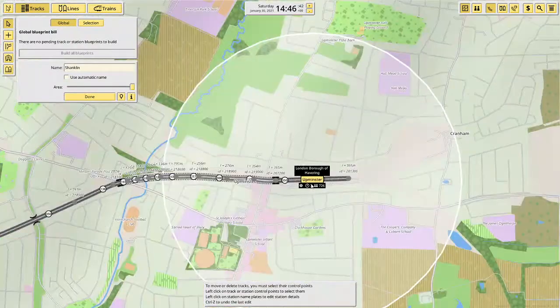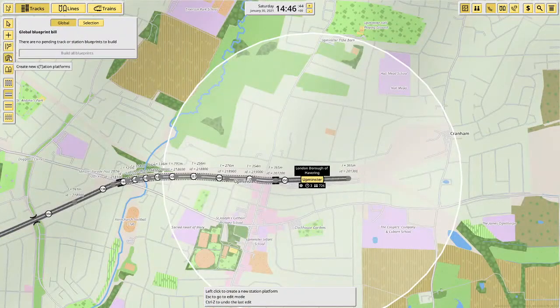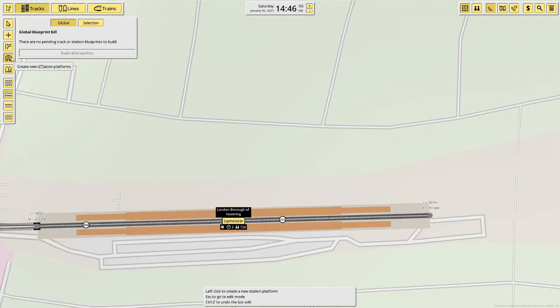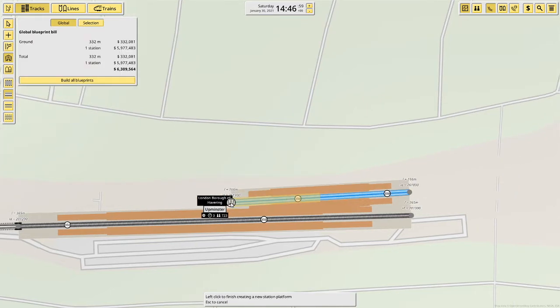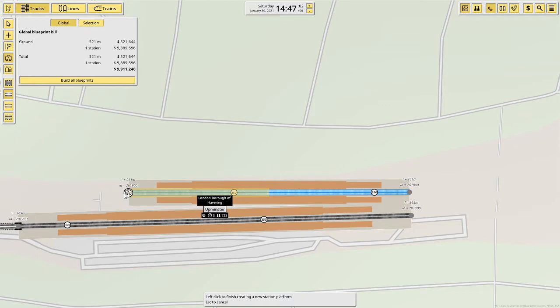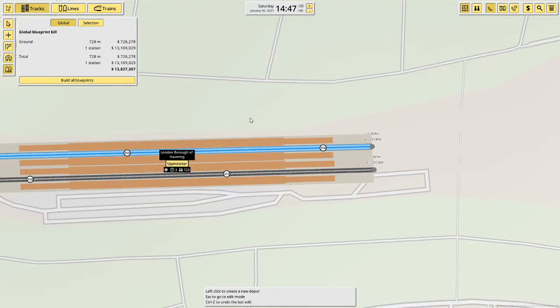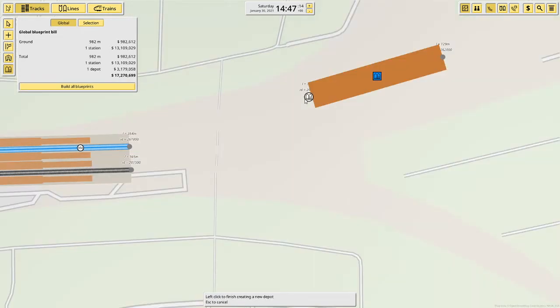At Upminster we have 726 people waiting and there's only one train going to Upminster, so let's build another track. This is the Upminster District line platform — the District 9 platform — and the depot for it is here.